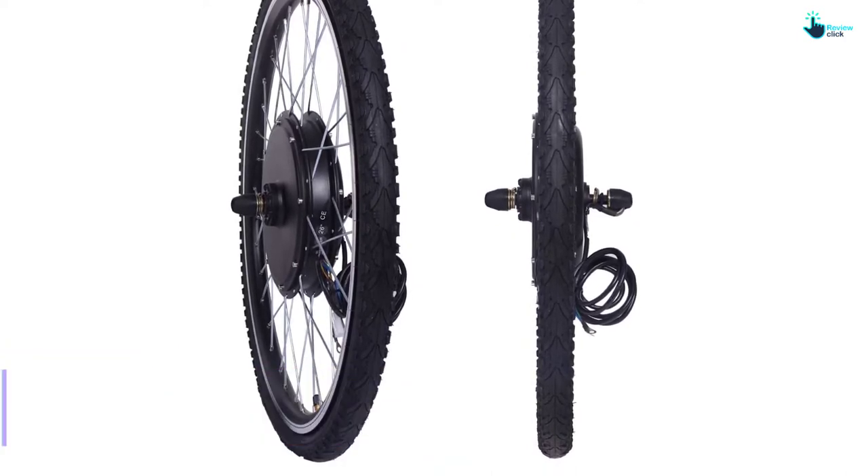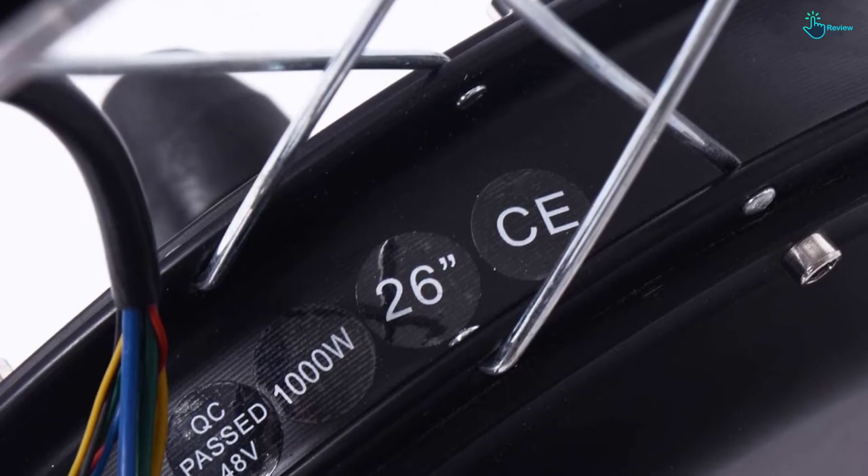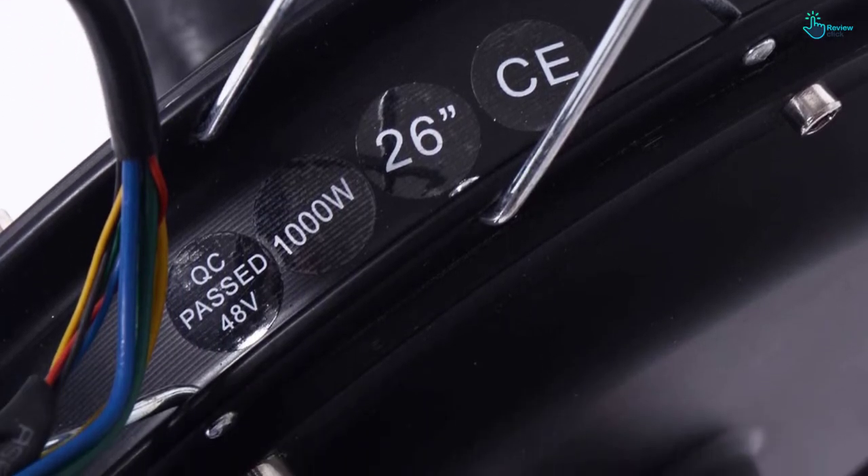The bike wheel is easy to install with all parts included, and the power cut-off button allows for efficient performance, making it the ultimate bike wheel to consider.